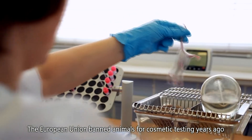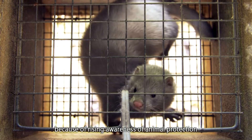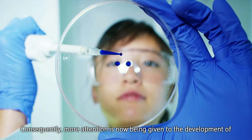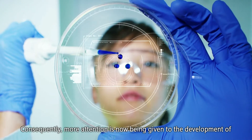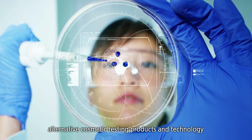The European Union banned animals for cosmetic testing years ago because of rising awareness of animal protection. Taiwan also formally prohibited this practice in 2019, becoming the first place in East Asia to do so. Consequently, more attention is now being given to the development of alternative cosmetic testing products and technology.